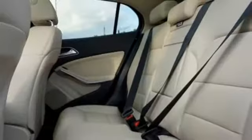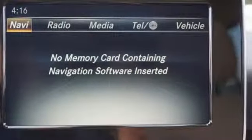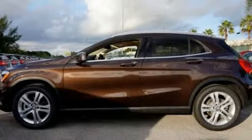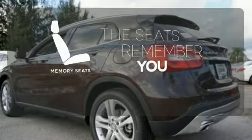Versatility presents itself in the form of fuel efficiency with Eco Start Stop and the convenience of a power liftgate, split-folding rear seats, and a fold-flat front passenger seat. This compact SUV is authentically Mercedes-Benz, so you know you'll enjoy a powerful and comfortable drive too. Let the memory seats adjust to your preferred setting.